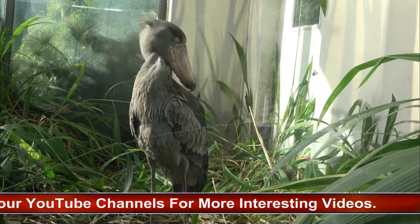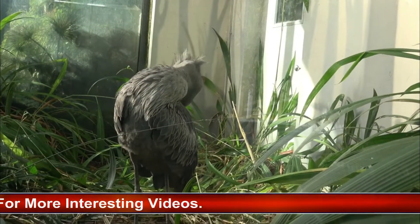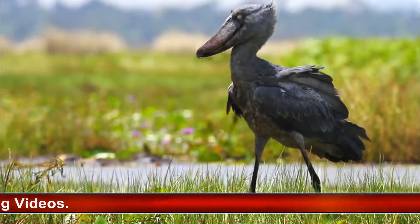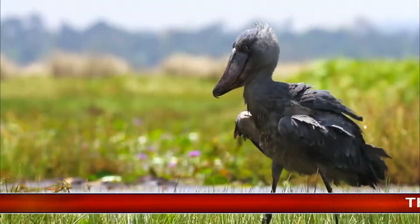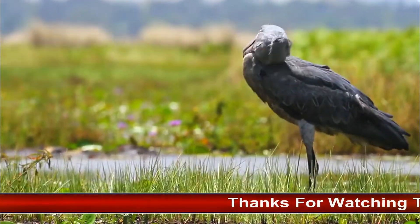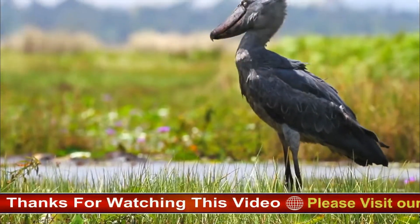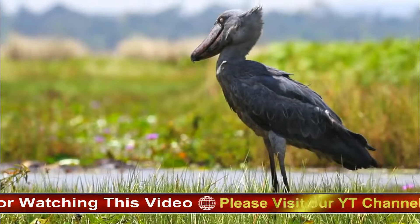Shoebills were previously thought of as storks, but genetic research has reclassified them as members of the order Pelecaniformes and family Balaenicipitidae, which are large waterbirds genetically closer to pelicans and herons. The Shoebill is piscivorous, primarily eating fish — in particular lungfish, as well as bichirs, tilapia, and catfish.